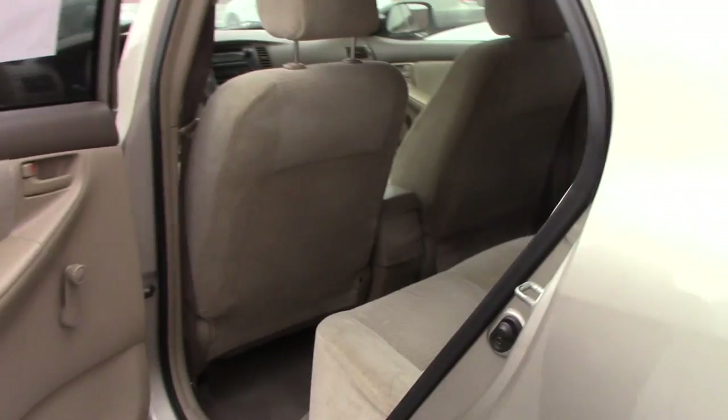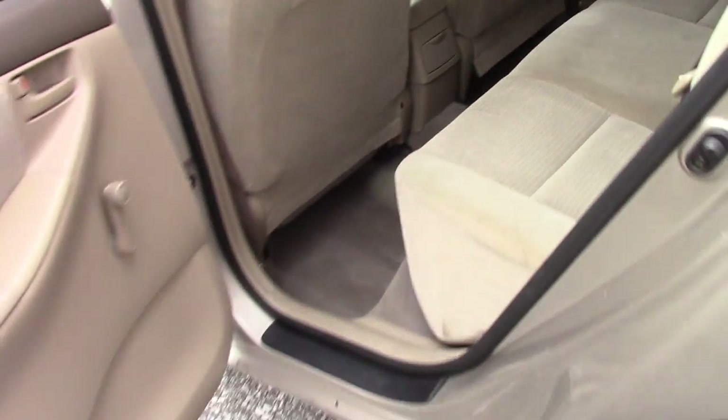Taking a look in the back seat, as you can see it is a three-seater, all fairly new fabric for being a 2006.